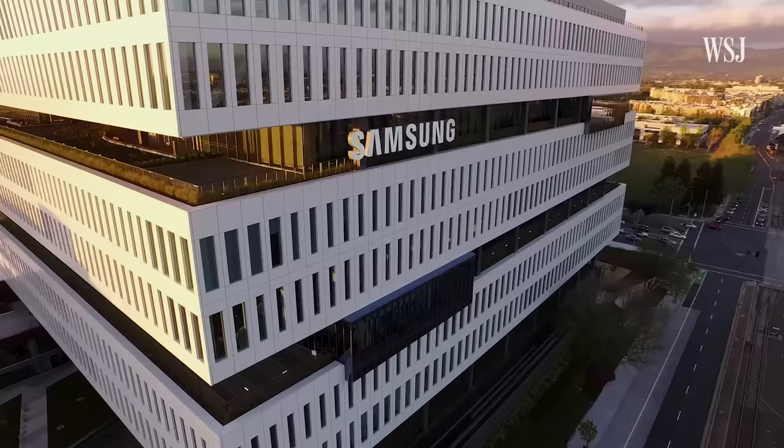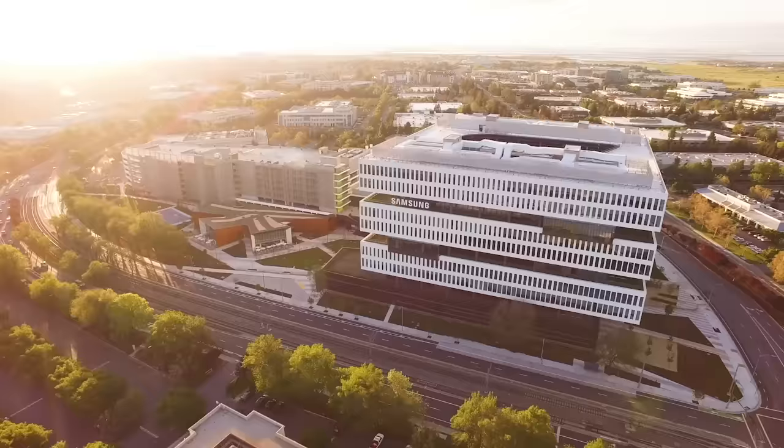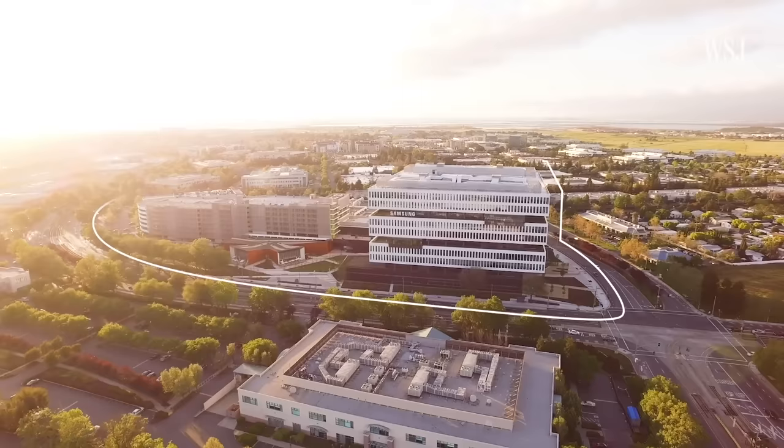Our first story is about Samsung's futuristic headquarters, a $300 million office that has access to the outdoors on every floor. Samsung is one of the world's largest tech companies, but it's had a low-key presence in Silicon Valley until this $300 million campus opened in 2015.